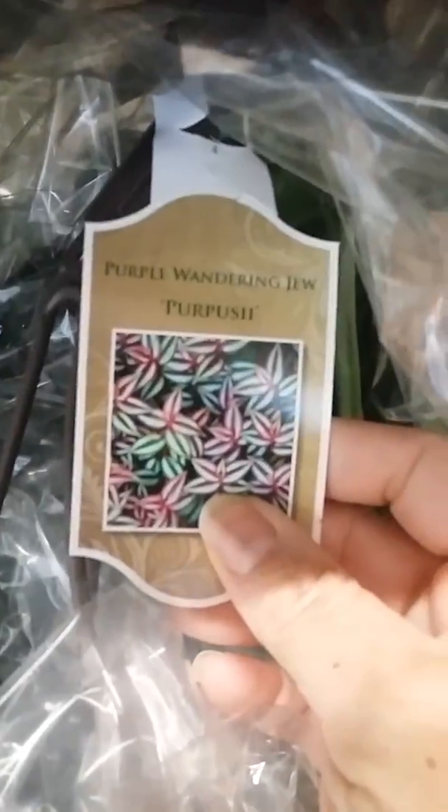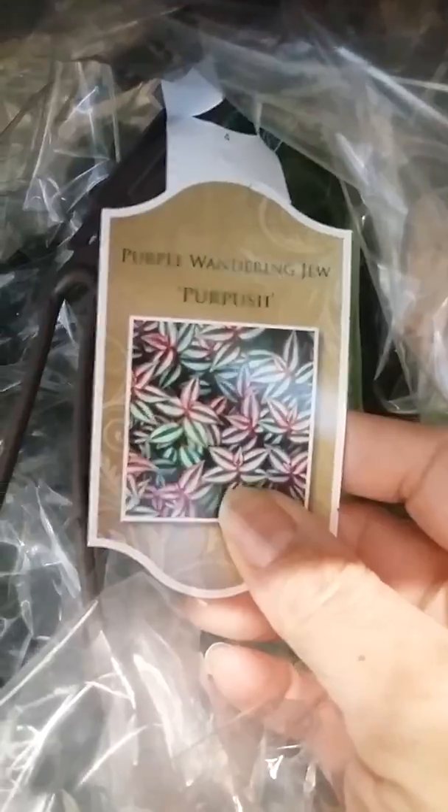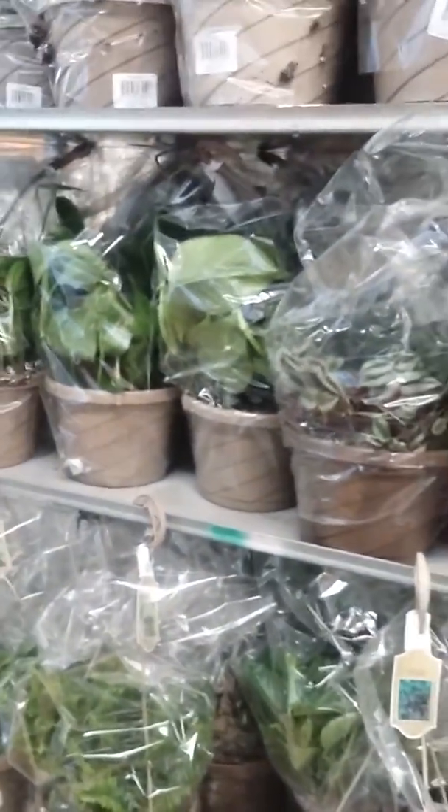So I just wanted to share this with you guys. Look at this one — this is a purple wandering Jew. Beautiful. You cannot beat the price for these. Check out your local Aldi's if you have one. Thank you.